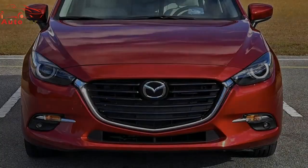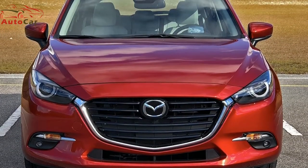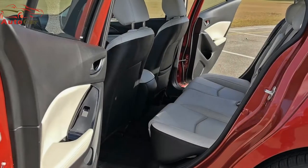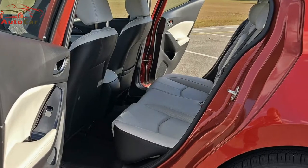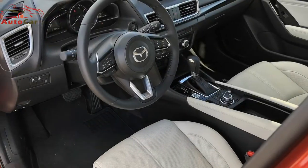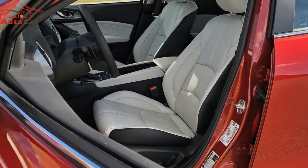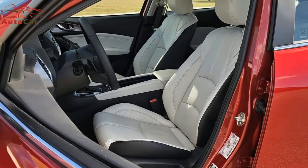Speaking of those LED headlights, the Grand Touring trim makes them adaptive, turning with the steering wheel to light the curves ahead. LED daytime running lights are also present, giving the 3 a sophisticated, though now common, accent. Getting into the car is simple thanks to keyless entry. Small rubber buttons on the front door handles must be pushed to lock and unlock. They work well but don't offer the most satisfying sense of touch.